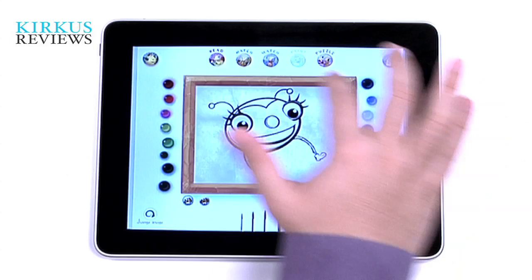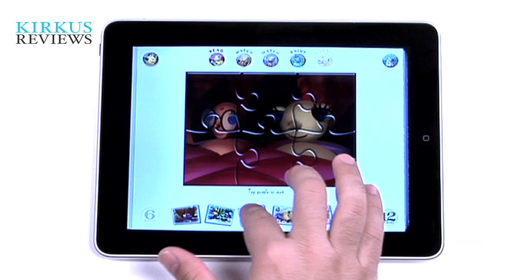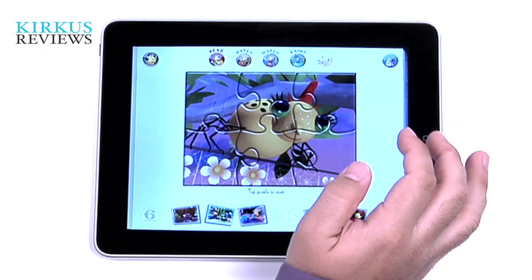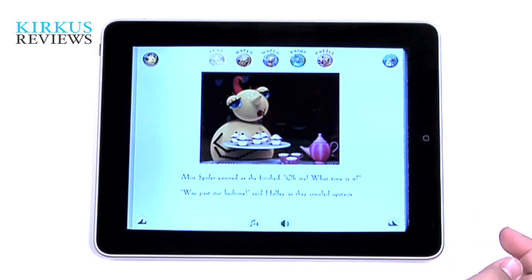There's also a painting game, a matching game, and several puzzles you can play with. The story itself is a bit slight, but it's about Miss Sunny and Holly, who are sort of the parents in the bug kingdom, creating a wishing web for the kids to go to bed at night. Apparently the kids are having a hard time getting to bed early, and the parents need to do something about it.